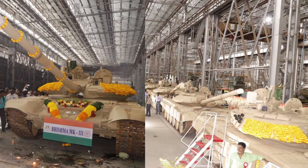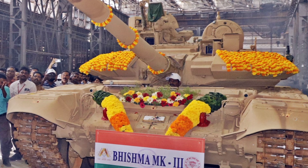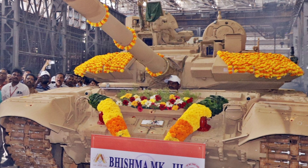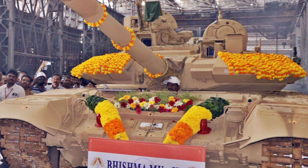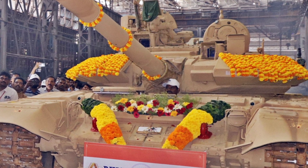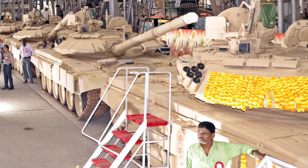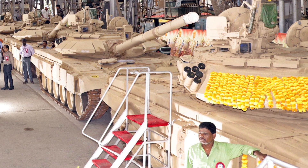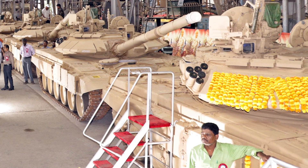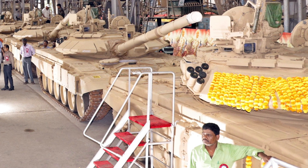On the modern battlefield, the T-90 Bismarck Mk3 is poised to serve as a highly capable platform for both offensive and defensive operations. Its combination of advanced firepower, mobility, and protection makes it ideal for armored assaults, combined arms maneuvers, and defensive actions in contested zones. The integration of advanced targeting and protection systems allows the Mk3 to engage enemy armor and fortifications effectively while reducing vulnerability to counter-attacks.